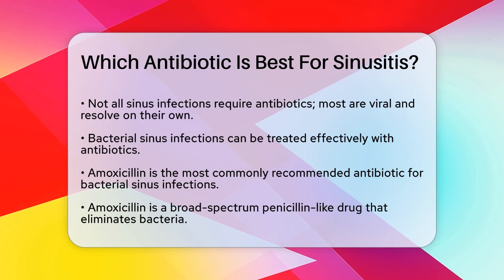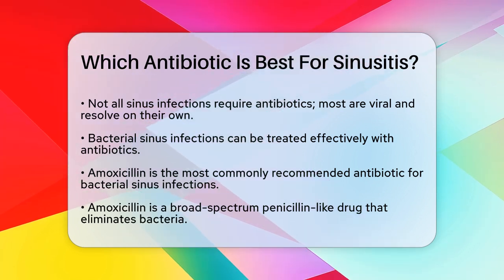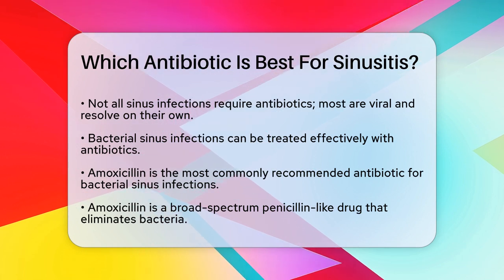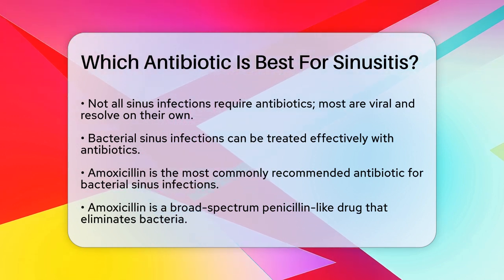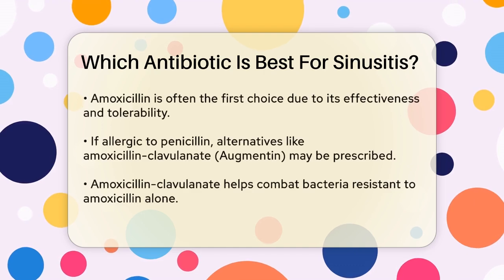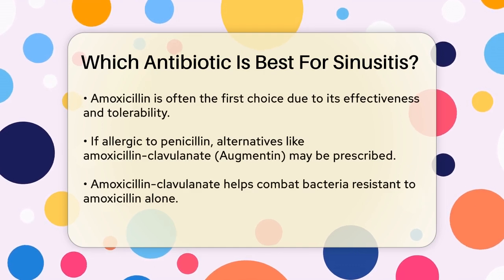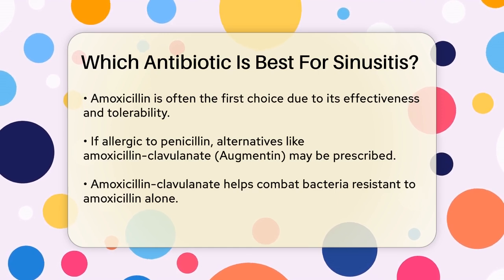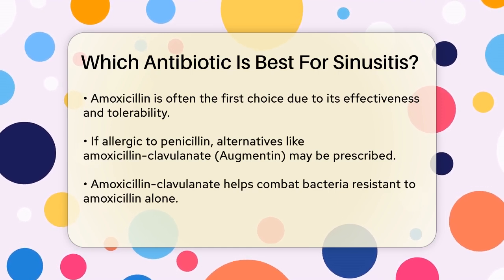The most commonly recommended antibiotic for bacterial sinus infections is amoxicillin. This is a broad-spectrum penicillin-like drug that works by eliminating bacteria and preventing their spread to other parts of your body. It's often the first choice because it's effective and generally well-tolerated.